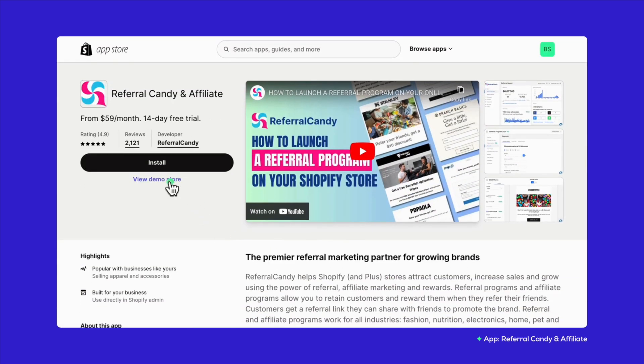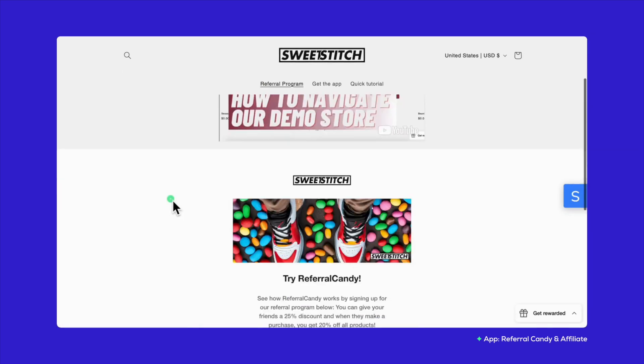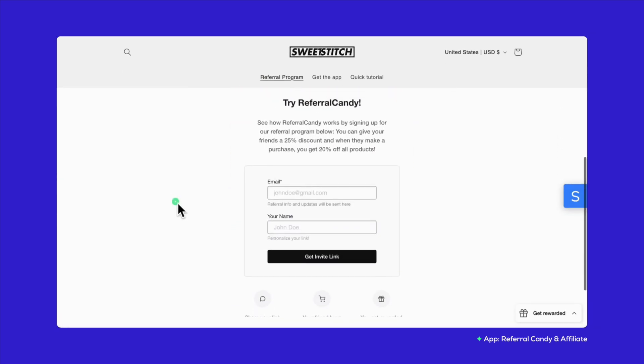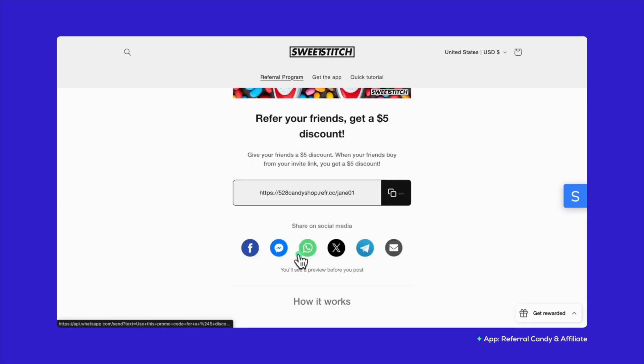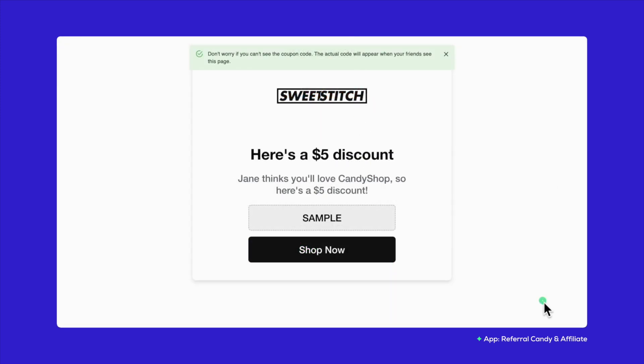The last one is Referral Candy and Affiliate. If you're aiming to expand through referrals, this app is one of the best choices. It's great for setting up programs quickly, automating customer rewards, and aligning with your brand identity, all contributing to a cohesive marketing effort. Shopify Collabs gets your affiliate journey going, but these apps bring the extra flexibility and spark you need.